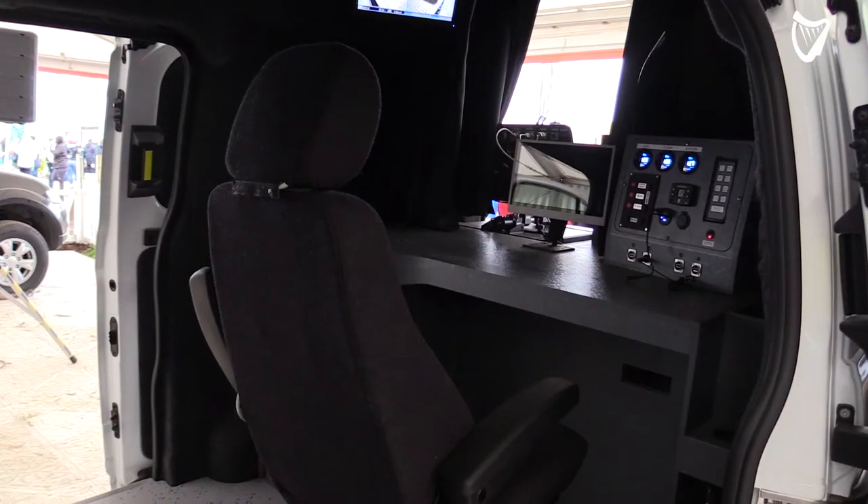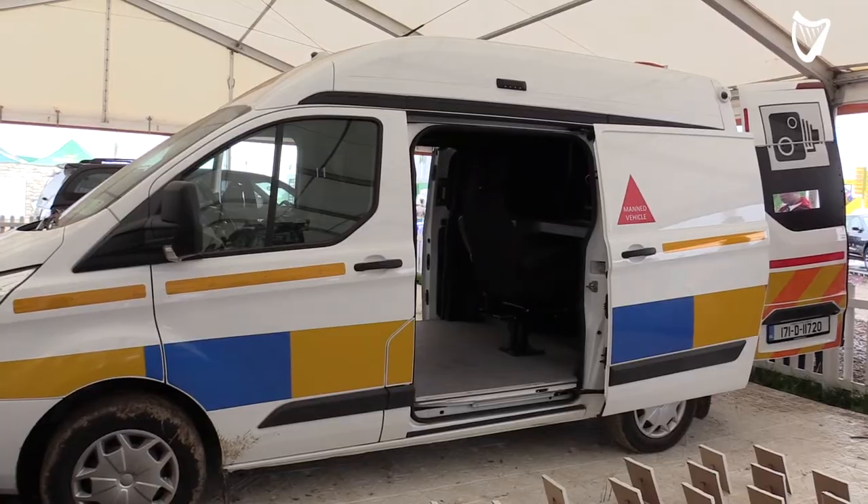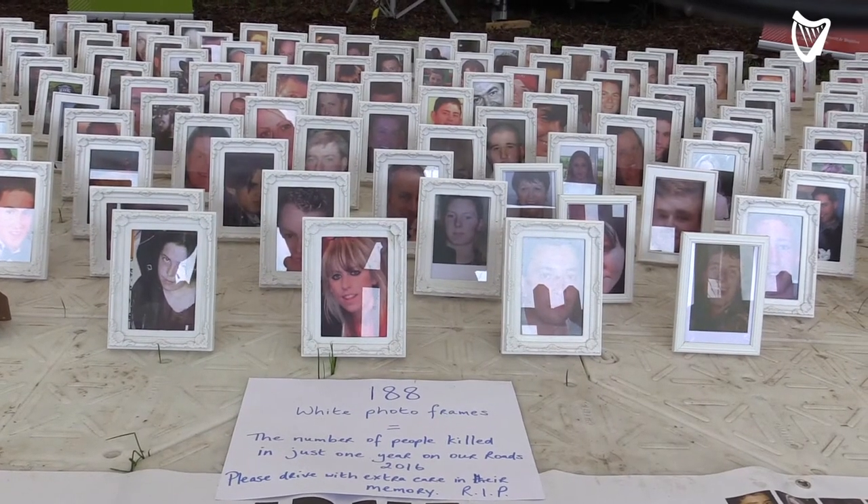There's no difference between daytime and nighttime — the distance is always going to be the same. The equipment, I'm not actually sure of the full technical details, but it's in the region of 250 to 300 metres.